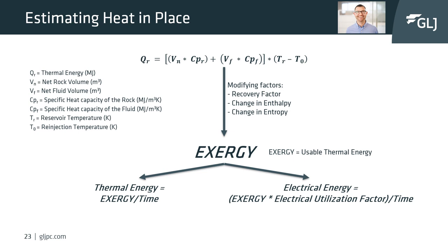Once we understand what energy is available underground, we need to understand what energy can be extracted and used for work. Modifying factors are applied, such as recovery factor of the heat underground and the change in enthalpy and entropy of the water or brine brought to surface. Applying these modifying factors results in a term called exergy — the usable thermal energy, usually reported in megajoules or kilojoules. To understand megawatt potential, we divide exergy by time.